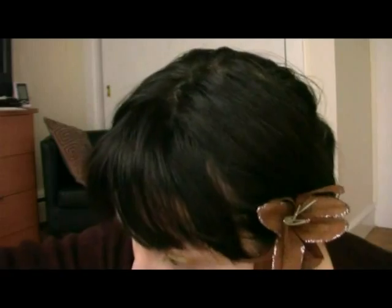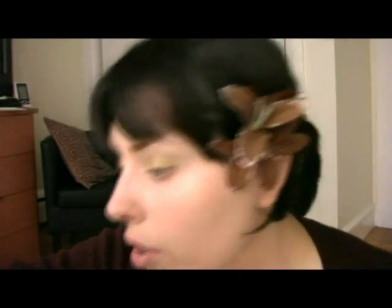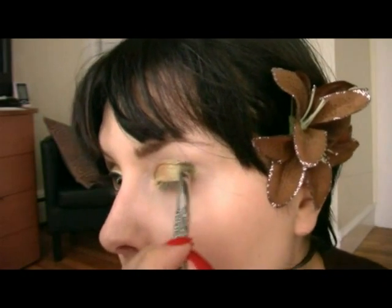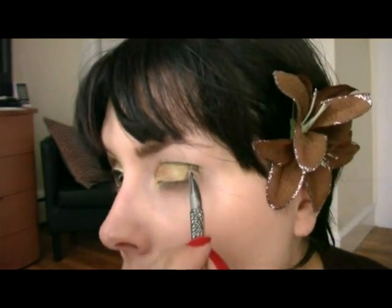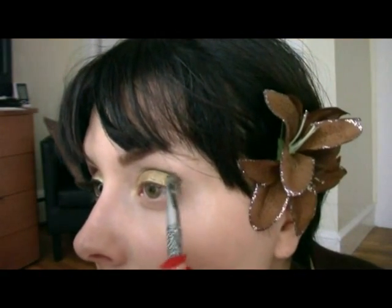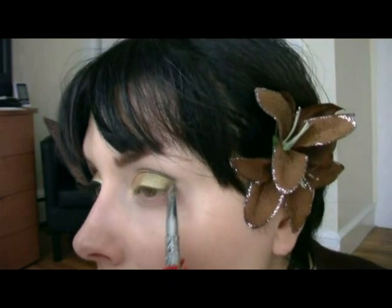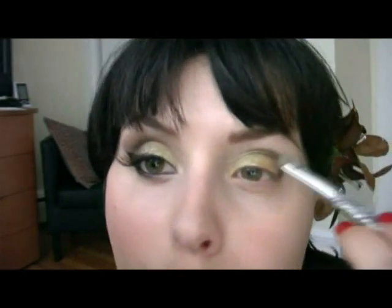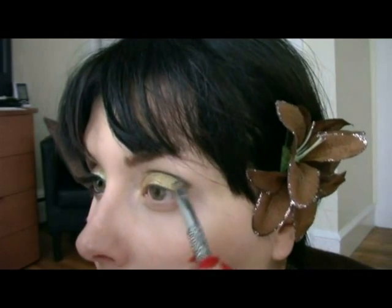Prendo il pennello e un pochettino del colore marrone scuro che vi ho fatto vedere. Lo metto qui e poi lo porto nella piega dell'occhio. Ne prendo ancora un pochettino e lo faccio arrivare praticamente tre quarti della piega.